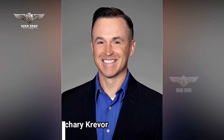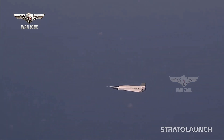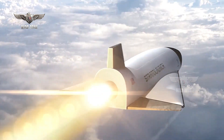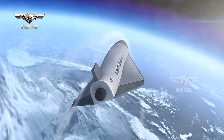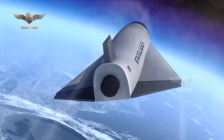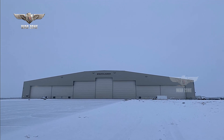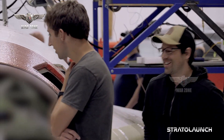Stratolaunch CEO and President Zachary Kriver said that the December 3 test could continue with a powered launch, although that depends on the data collected — if it's not enough, there will be one more captive-carry flight. While the Talon TA-1 currently retains its status as expendable, marking a crucial step in hypersonic vehicle development, Stratolaunch has revealed ambitious plans for the TA-2 and TA-3 iterations, both of which are in active construction and slated to be fully reusable.